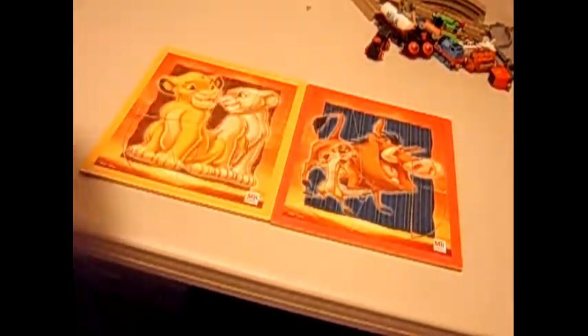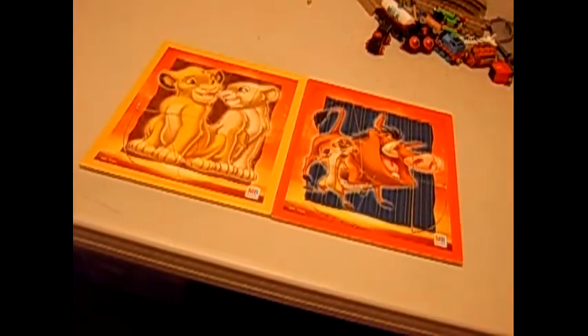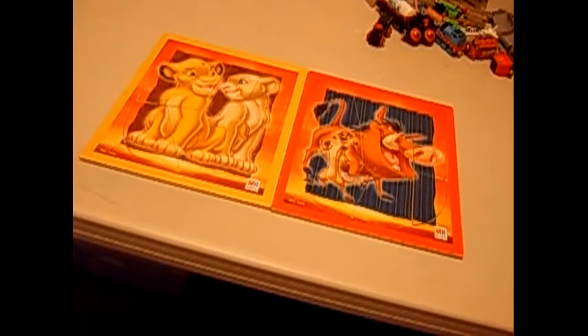As you can see, it's a promo of Pumbaa and Timon. These are my first versions of them. So now I've got two Disney puzzles. That's pretty cool.